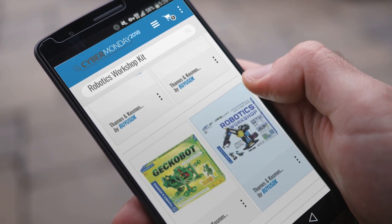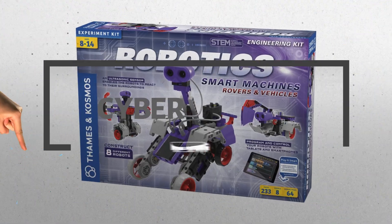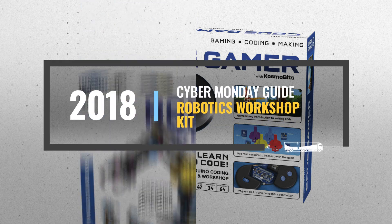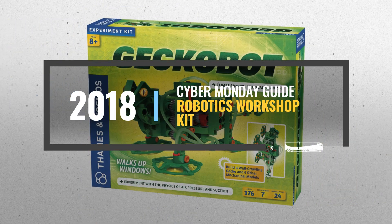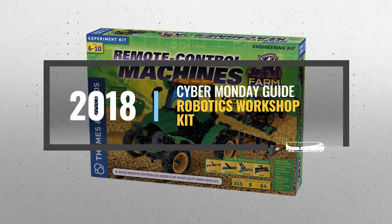Looking for a robotics workshop kit to buy on Cyber Monday? Luckily, we are here to help. Here are the best deals you should consider, and the best part — we did all the work for you. Just click the link below and get real-time prices and discounts on your favorite products.